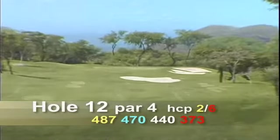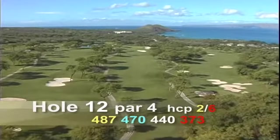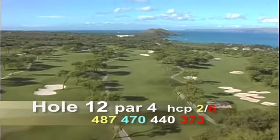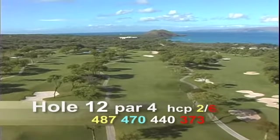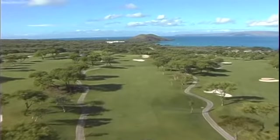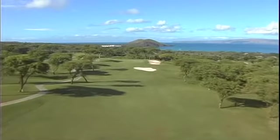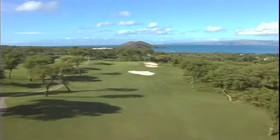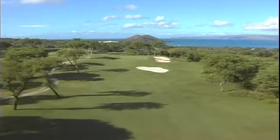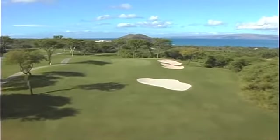Hole number twelve is a par four, 487 yards. This long par four is an excellent driving hole because the fairway is wide with no bunkers — players can really let out the shaft on this hole. The green is large, and golfers can use the little contour to the left to bounce the ball onto the green. The prevailing wind is from right to left, and the island of Lanai is visible from this hole.